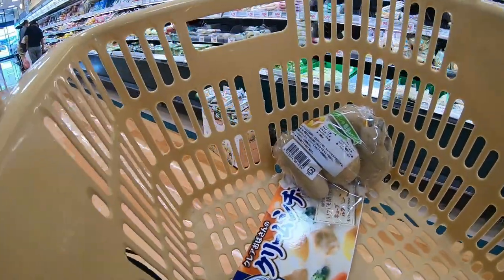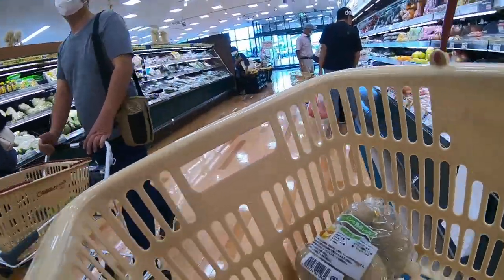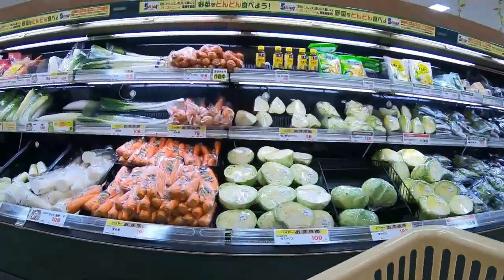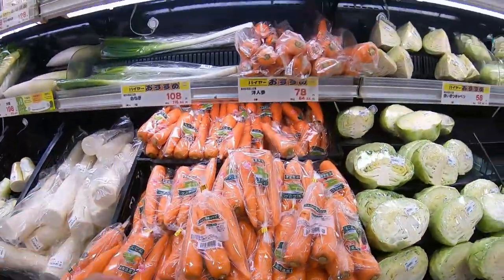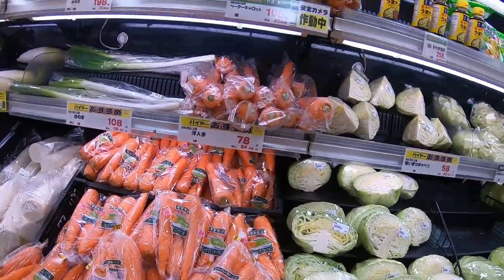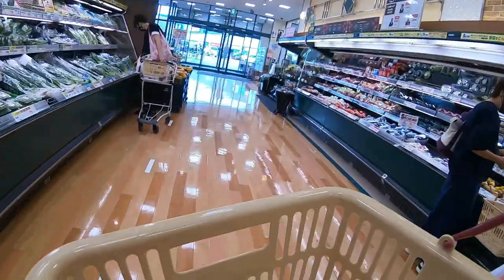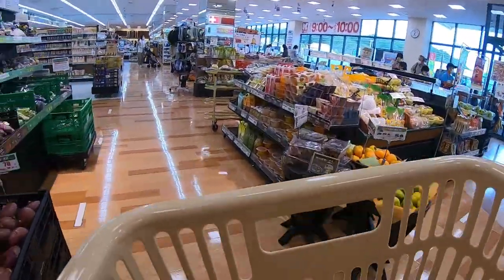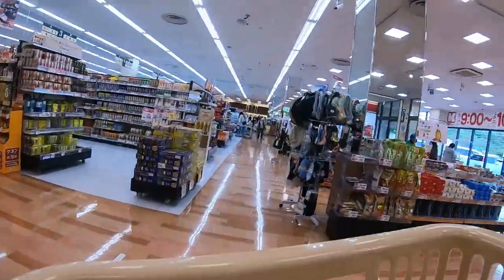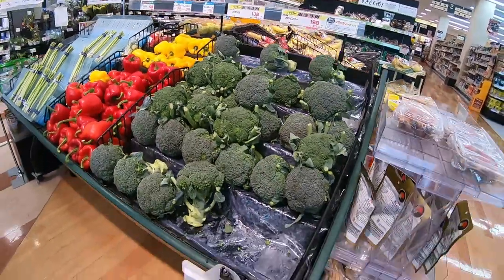Okay, potatoes and carrots — I don't need carrots, I already have carrots. Carrots are 198 yen for a bunch or just one carrot for 78 yen. I have carrots so I don't need any. Broccoli — you can put whatever vegetables you want. I don't see broccoli here. Fresh broccoli is 198 yen for one head. I already have broccoli so I don't need it.